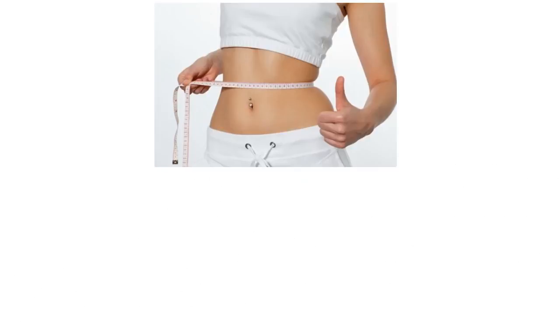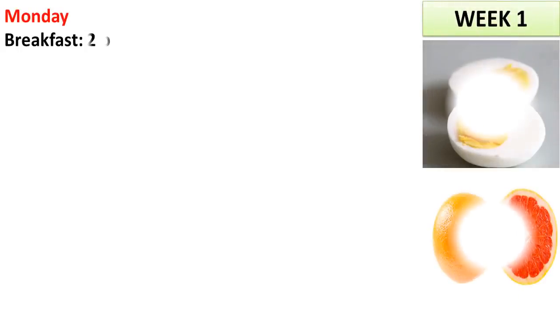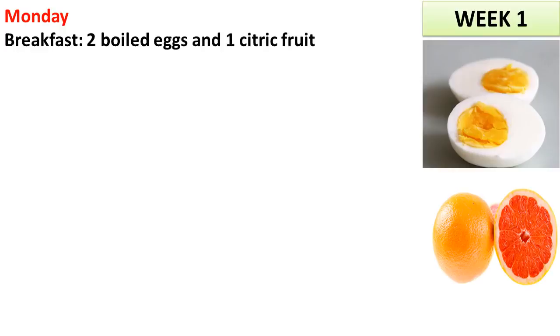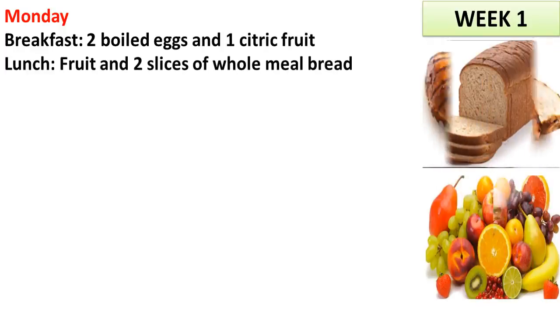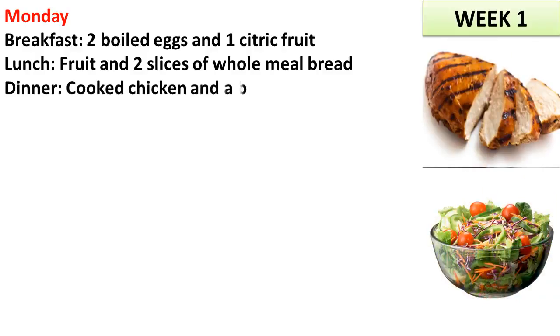Here's what the menu looks like. Week 1, Monday. Breakfast: 2 boiled eggs and 1 citric fruit. Lunch: fruit and 2 slices of whole meal bread. Dinner: cooked chicken and a big bowl of salad.